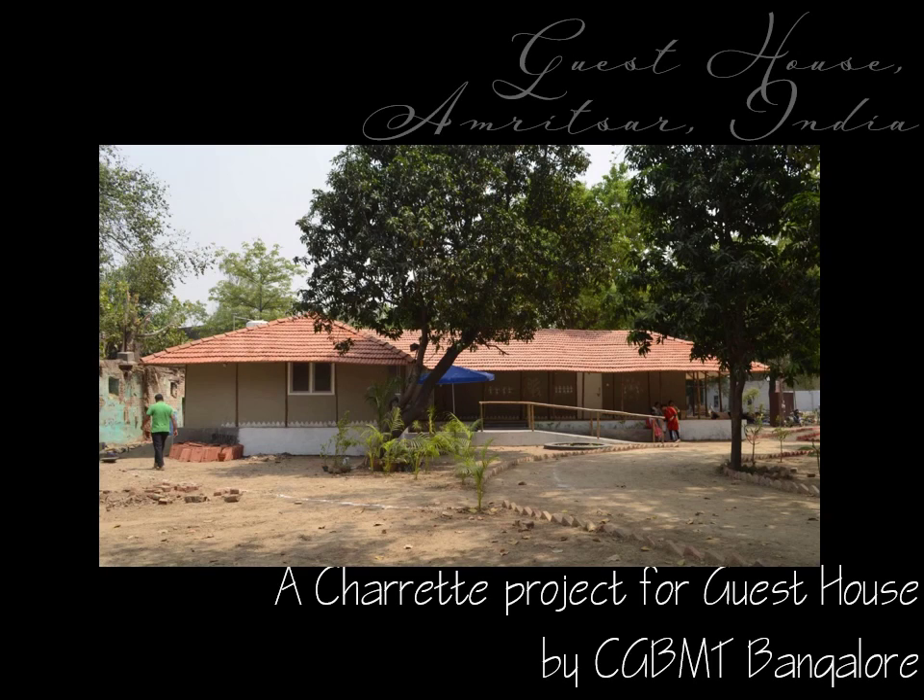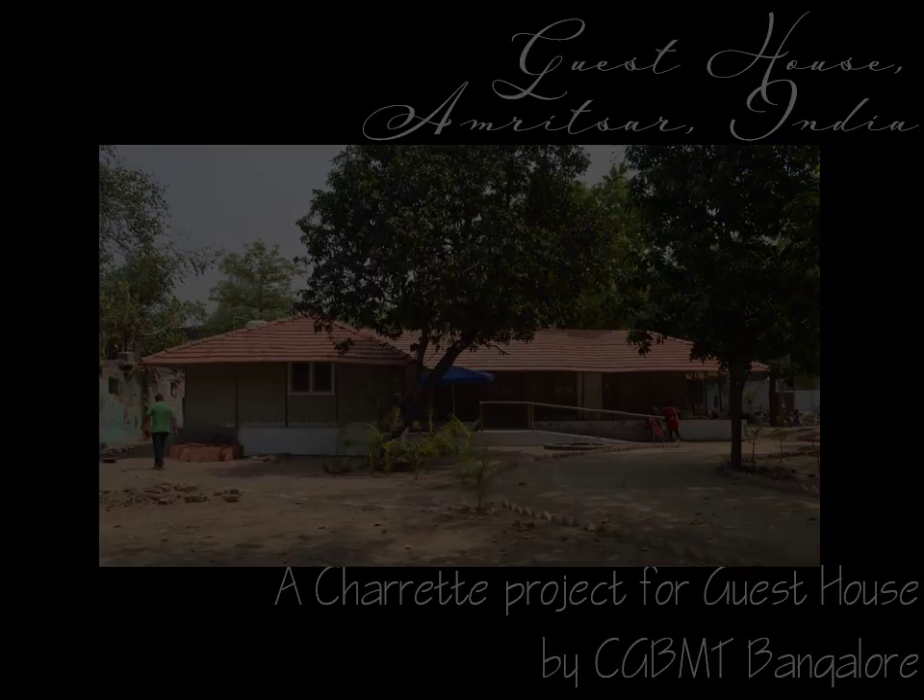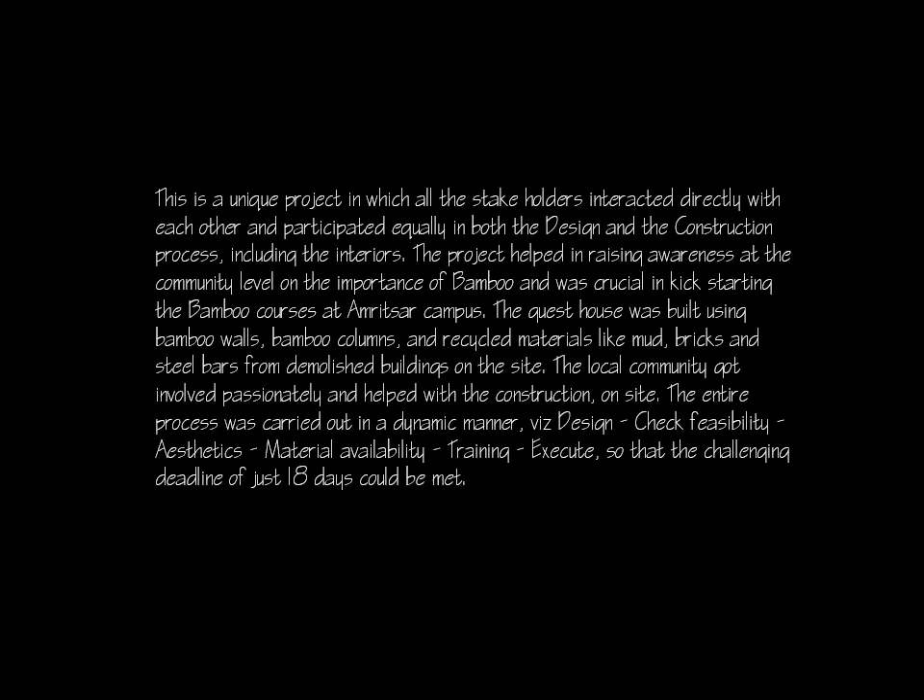Charrette Project with Bamboo, Mud and Waste for a Guest House at Dialba Center in Amrissa. This is a unique project in which all the stakeholders interacted directly with each other and participated equally in both the design and the construction process, including the interiors.